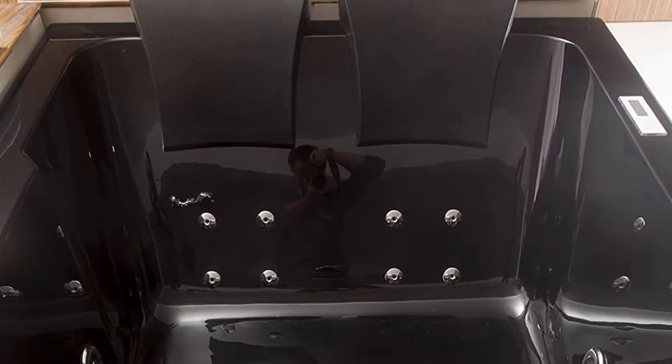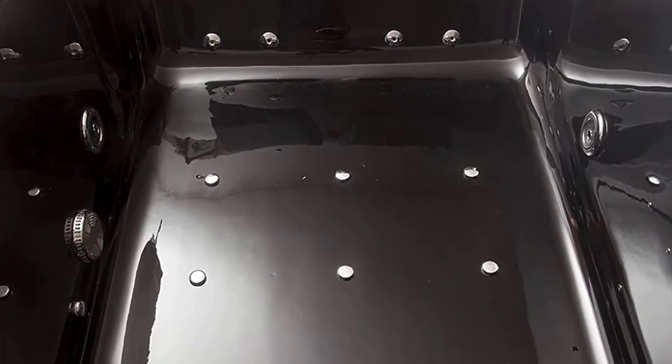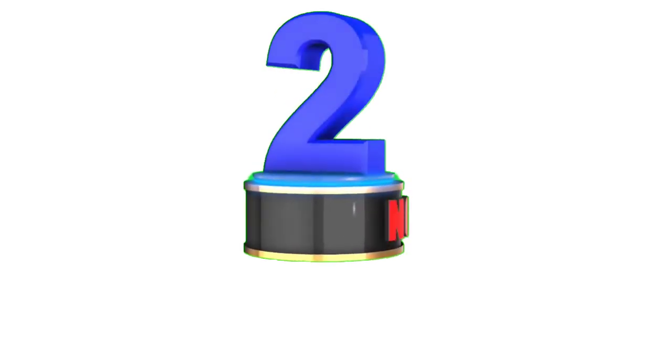Positive features of this product include a thermostatic faucet, underwater LED lighting, and FM radio with Bluetooth.